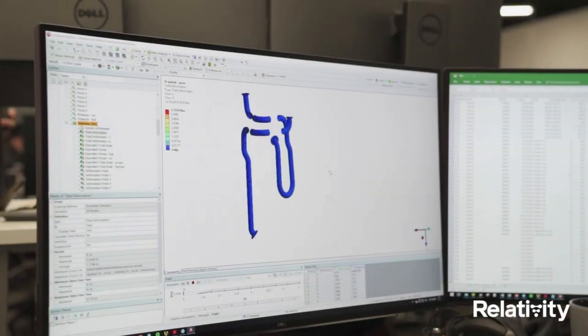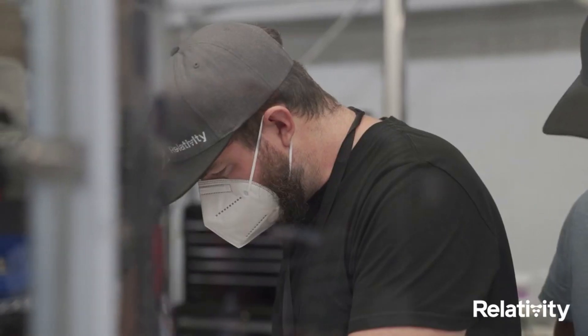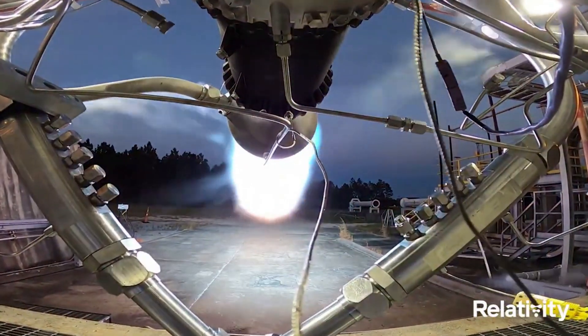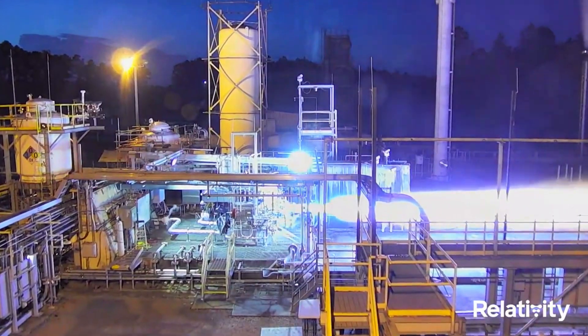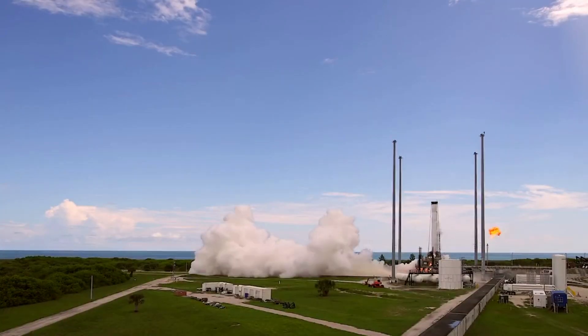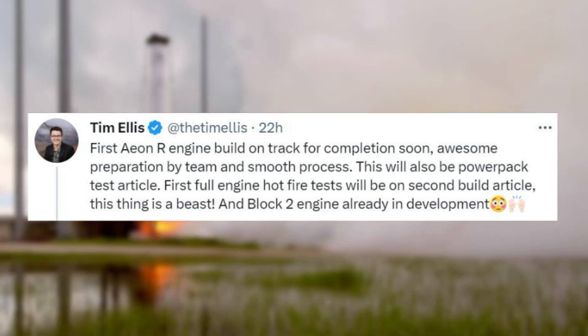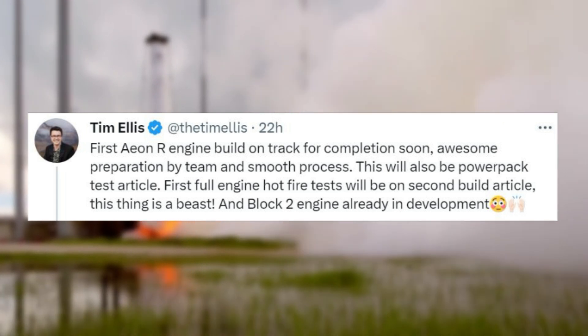Developing and testing a next-gen engine is an immensely complex process that usually takes a significant amount of time. Relativity has been making almost constant progress on Eon-R. Yesterday, Tim Ellis tweeted saying: "First Eon-R engine build on track for completion soon. Awesome preparation by team and smooth process. This will also be the power pack test article. First full-engine hotfire test will be on second build article. This thing is a beast."